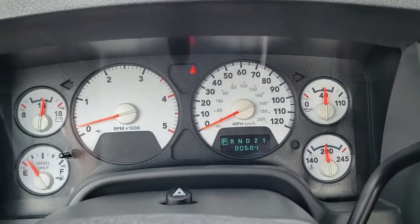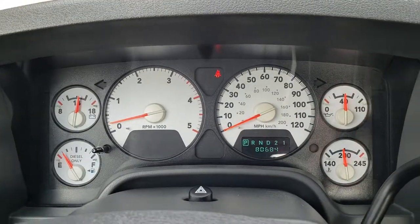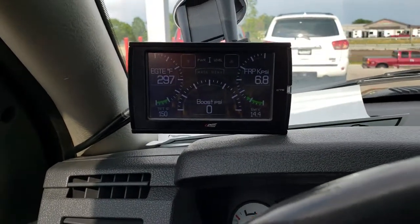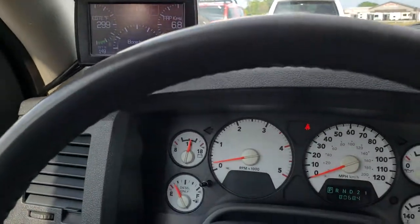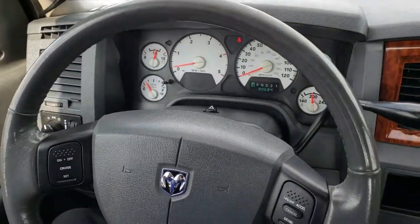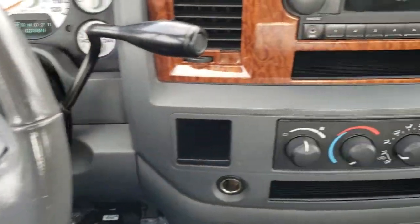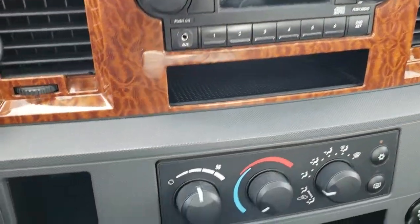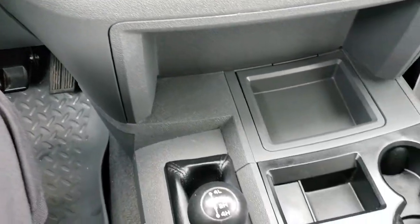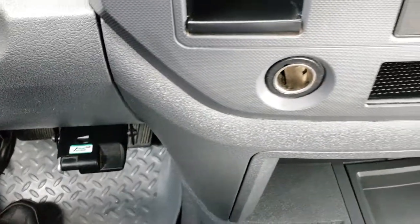This one has 80,684 miles. You get the white-face instrument cluster. It has an Edge CTS programmer so you can see your boost and everything there. The steering wheel is in pretty nice condition — no rips or tears. It has cruise controls on the steering wheel, a CD player, AM/FM radio, an aftermarket brake controller — specifically a Venturer brake controller — and a 4x4 shifter on the floor.